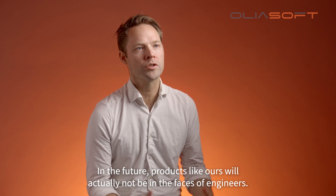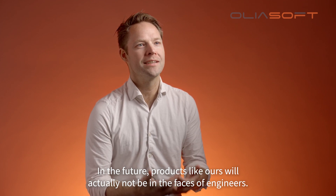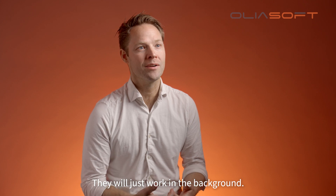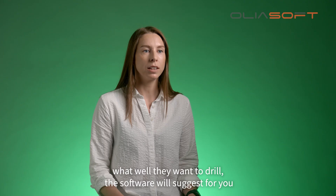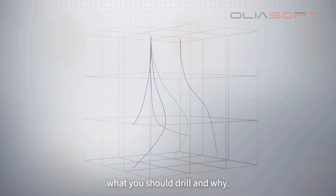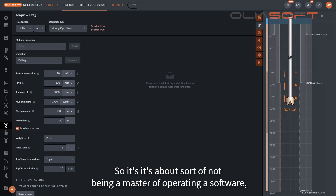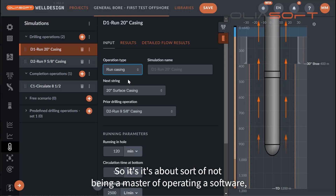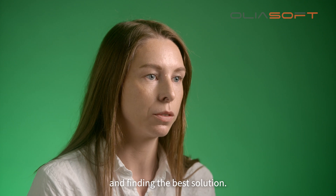In the future, products like ours will actually not be in the faces of engineers. They will just work in the background. Instead of the engineer telling the software what well they want to drill, the software will suggest for you what you should drill and why. So it's about not being a master of operating a software but being a master of reading the results the software gets you and finding the best solution.